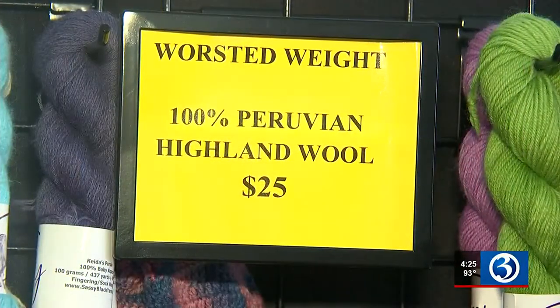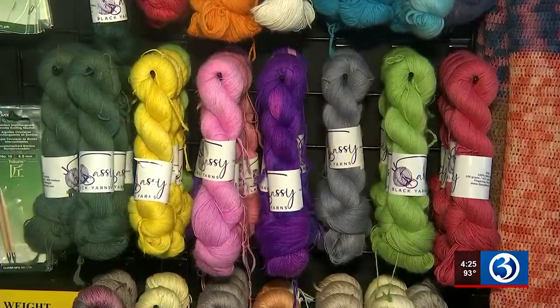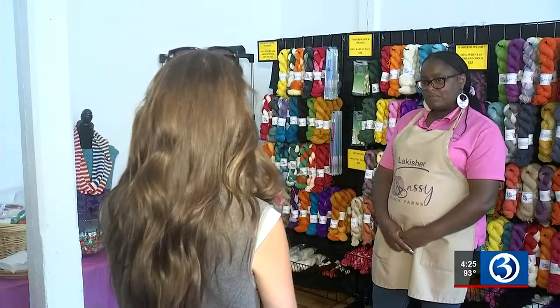And in the space, she welcomes community. She also honors the history, hoping for more success in her future. In Manchester, I'm Caitlin Francis, Channel 3 Eyewitness News.